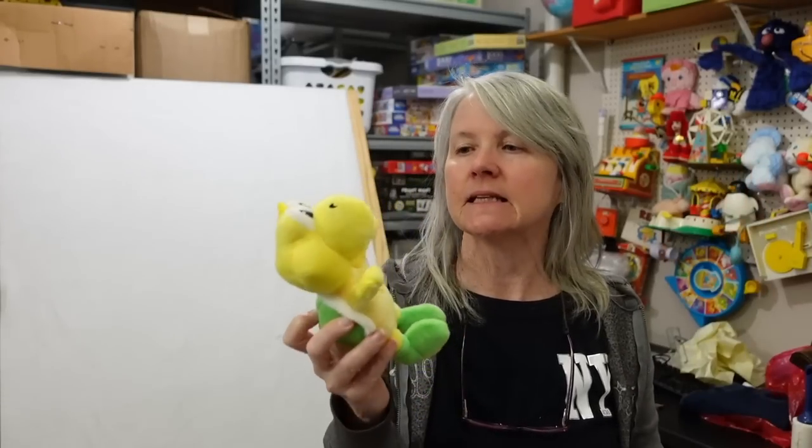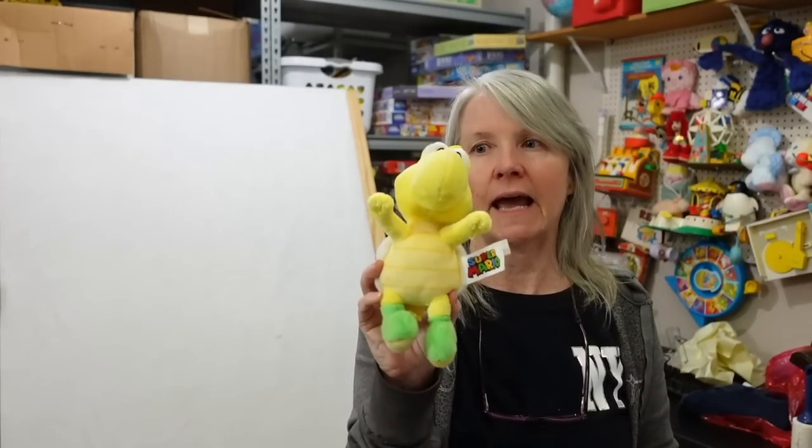Mario plush - I've got several Mario plush right now so I have to go look in my active listings and see if this is something I want to add to another listing.